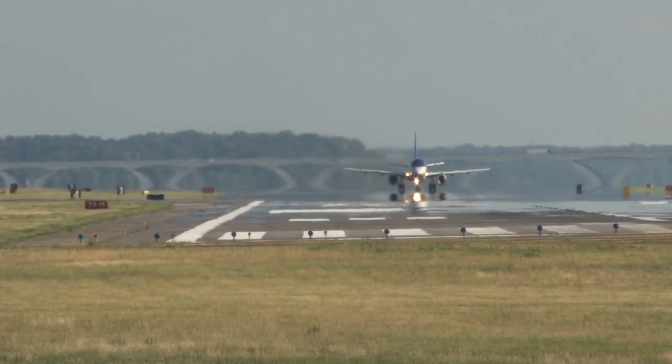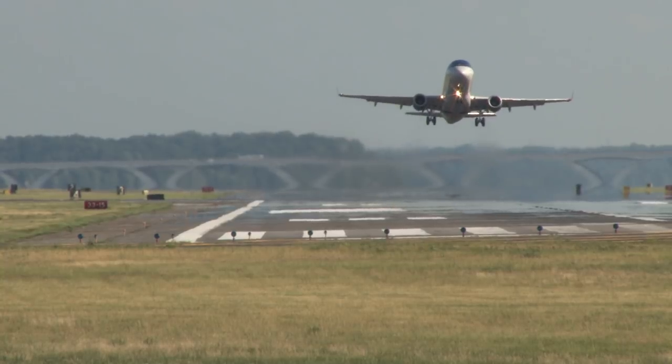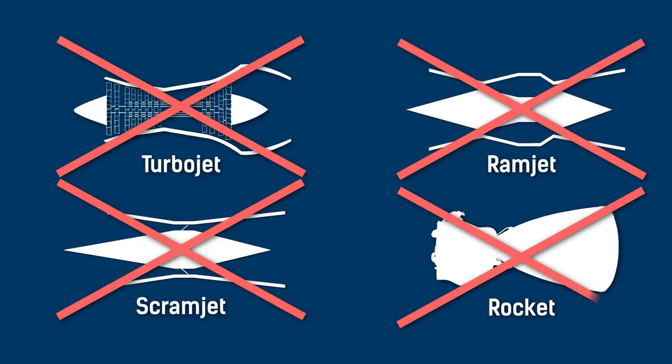Of course, the main and most obvious issue with using a scramjet engine is you can't take off from the runway with it. It's a useless drag crater until the plane hits Mach 4 or above, at which point the air entering the engine is fast enough to produce thrust. So basically, there is currently no one engine type that could be used for sustained hypersonic flight.